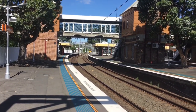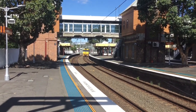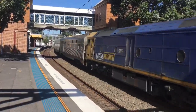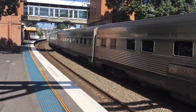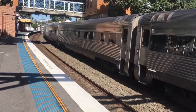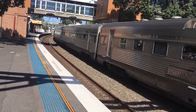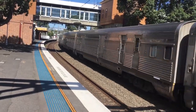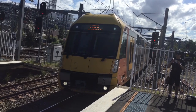And here she is — the Indian Pacific passing through. It was NR27 and G530.